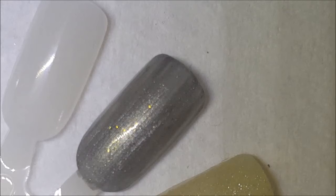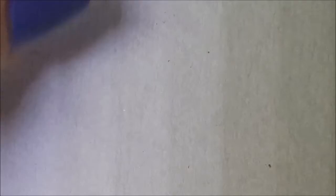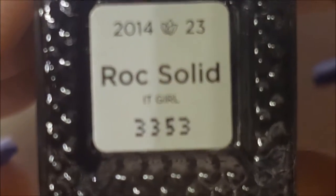I'm actually getting two Julep boxes today — today is March 21st. When I went to sign back up, there were a couple colors I wanted, and I think I'm getting March's box. I'm getting two today and I can't wait.